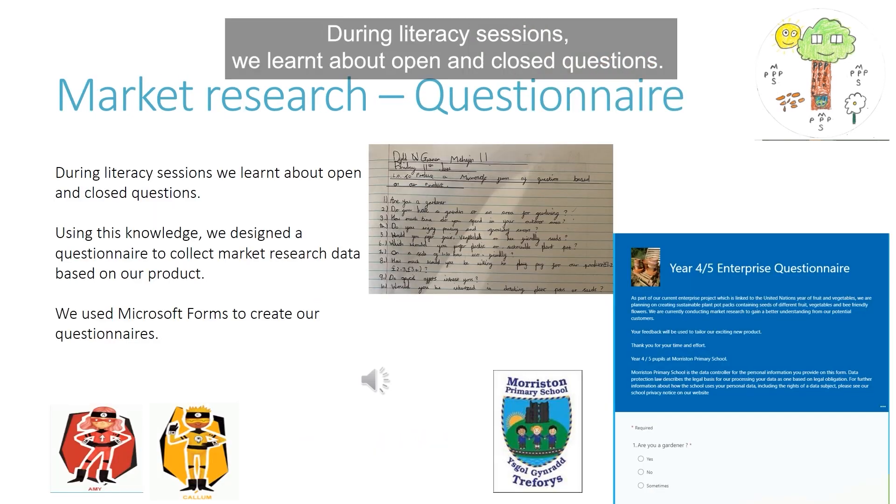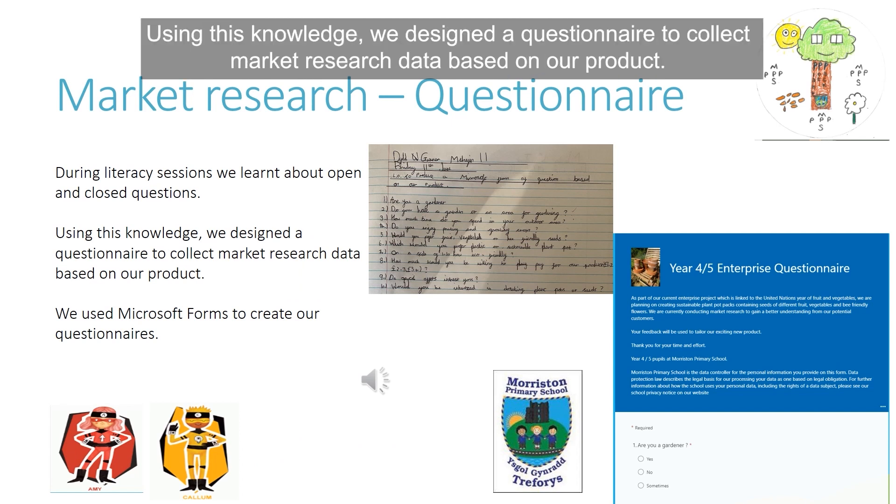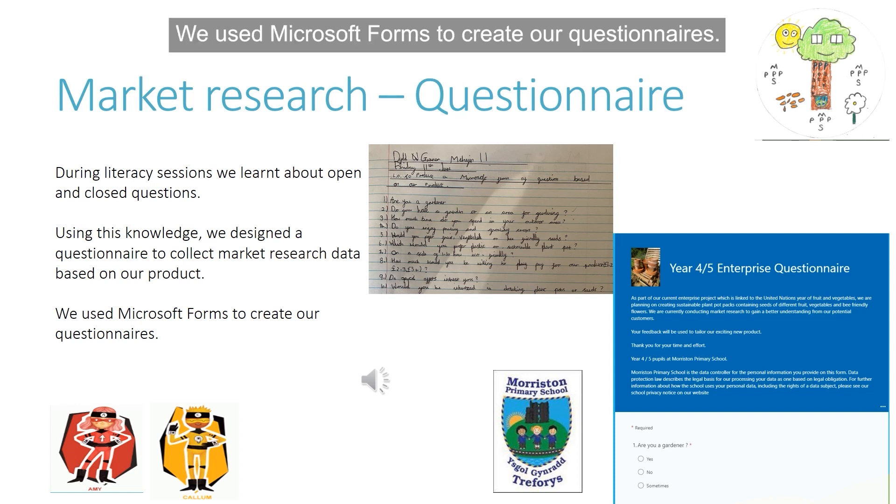During literacy sessions, we learnt about open and closed questions. Using this knowledge, we designed a questionnaire to collect market research data based on our project. We used Microsoft Forms to create our questionnaires.